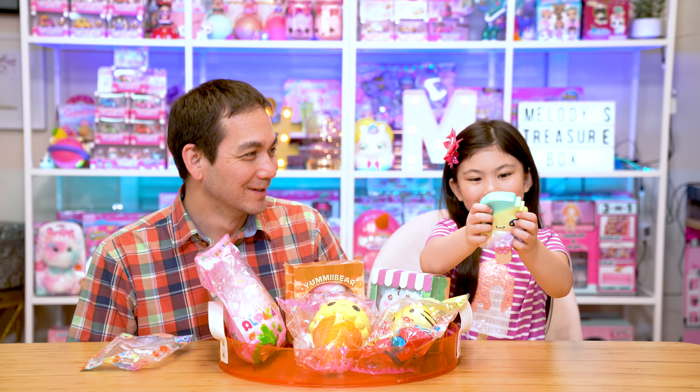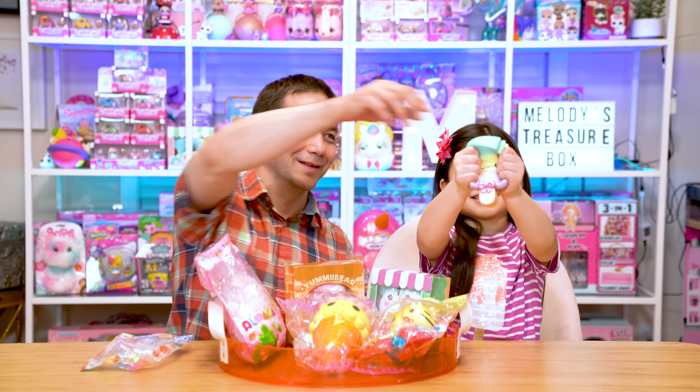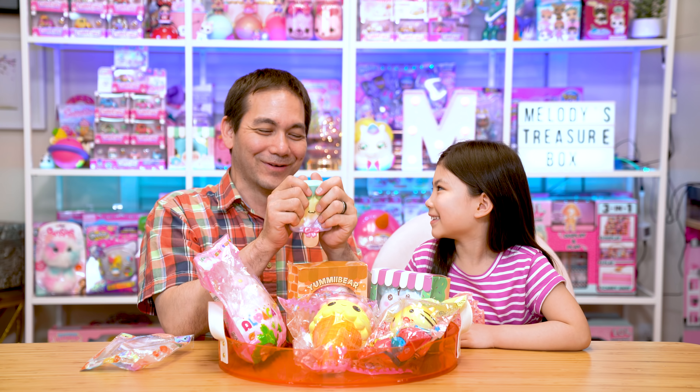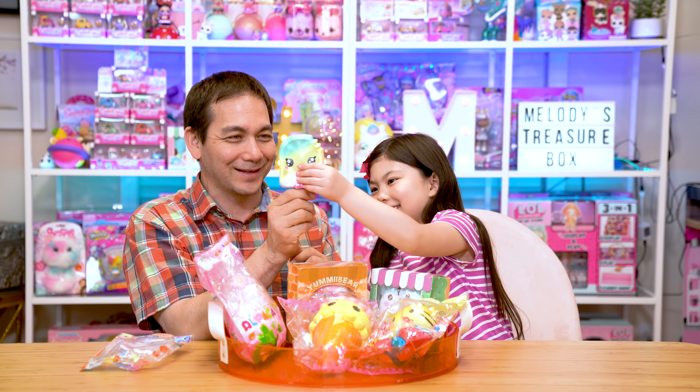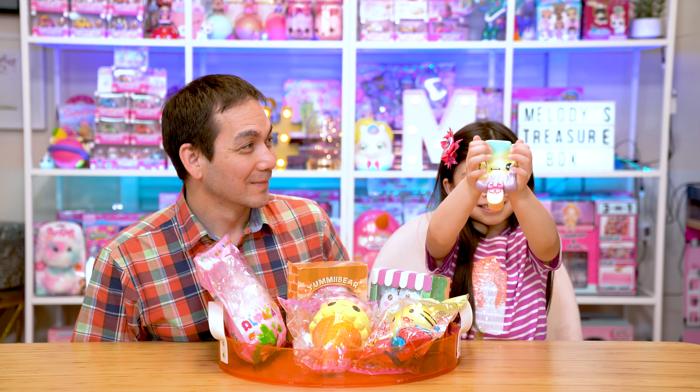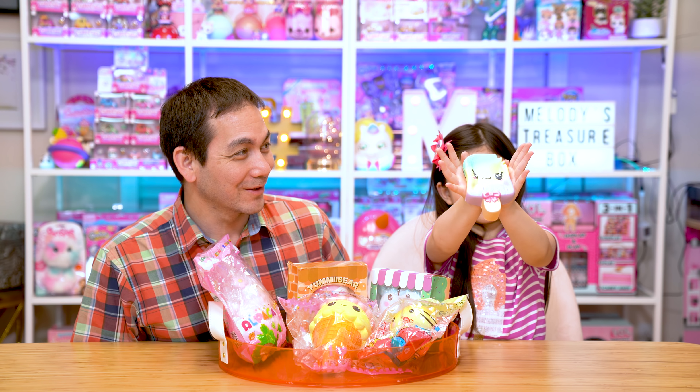Show us the squish! Let me feel that. It feels like a cloud — not a rainbow. Even the popsicle stick is squishy. Watch me squish it! Look how slow rising that is.